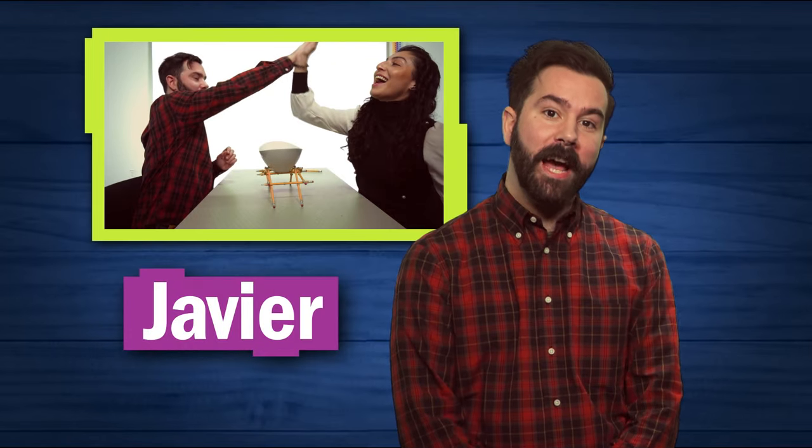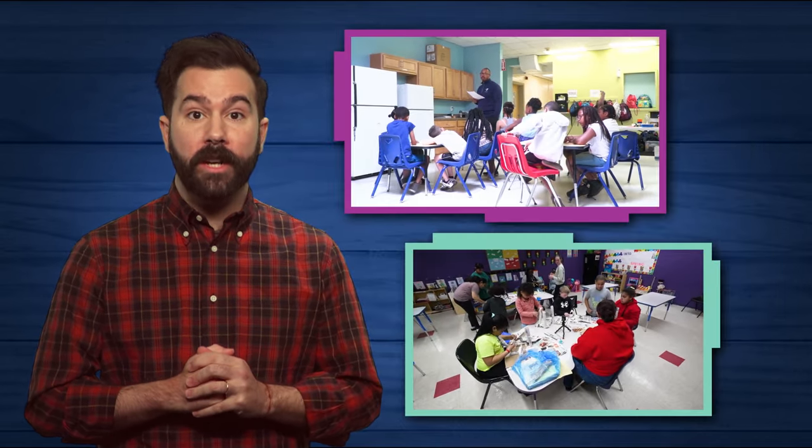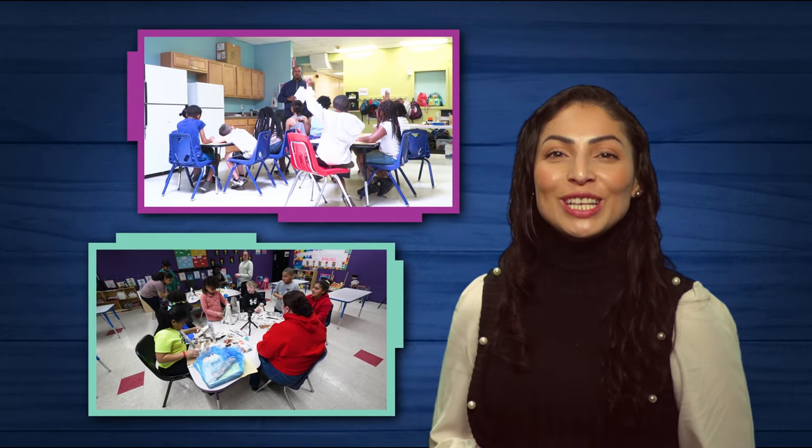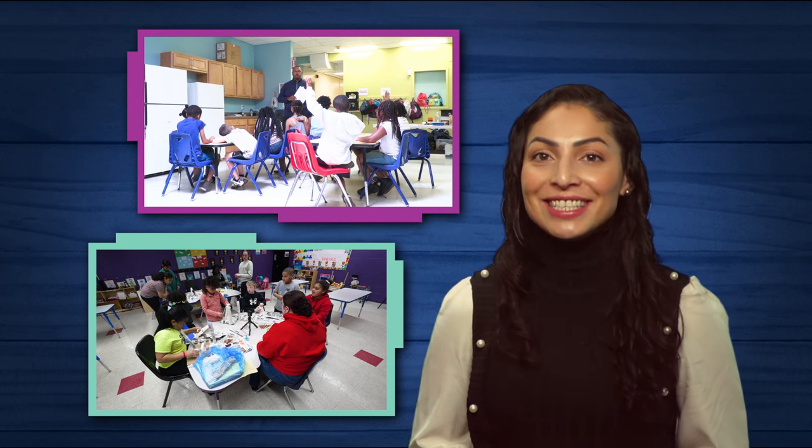I'm Javier and I'm a STEM educator. And I'm Daisy, the host of Design Squad. Design Squad is made so that anyone, regardless of their experience with engineering, can lead engineering activities. Here is what you need to know so you can feel confident in leading your kids through the engineering design process.